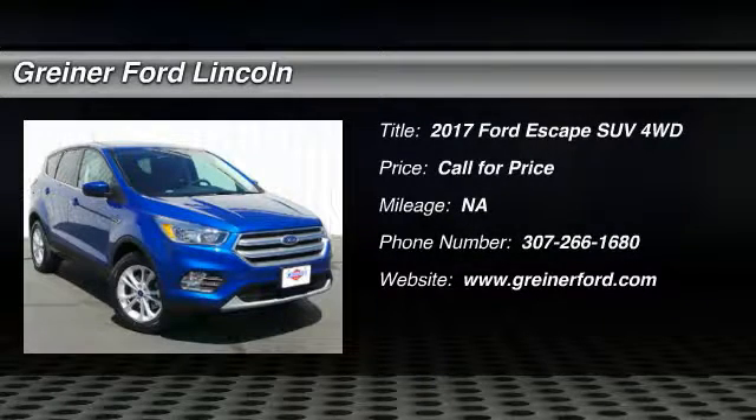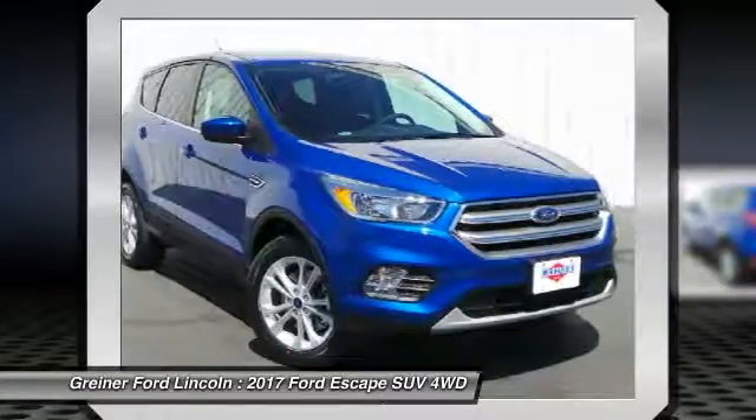2017 Escape. Gas engines flex, tow, sip and go with Ford Escape.